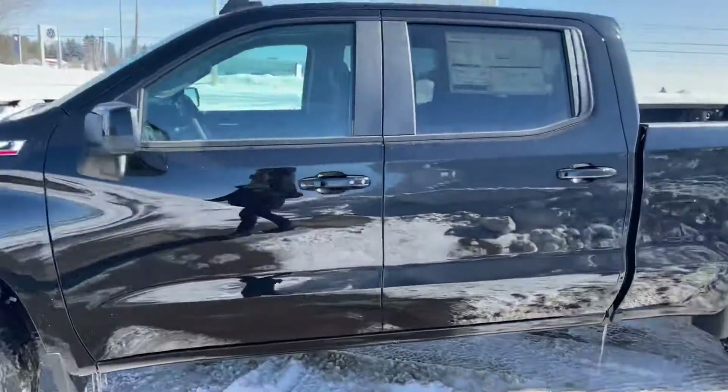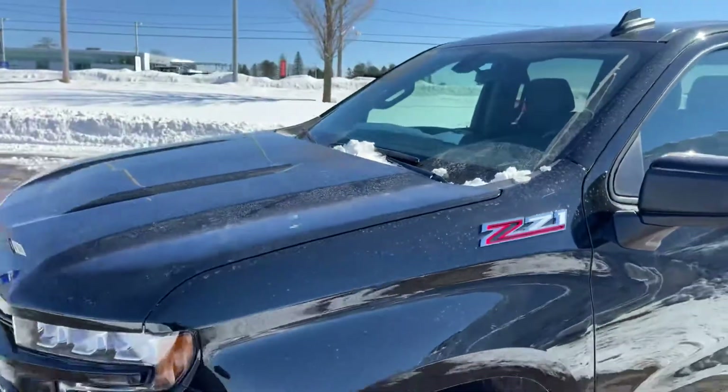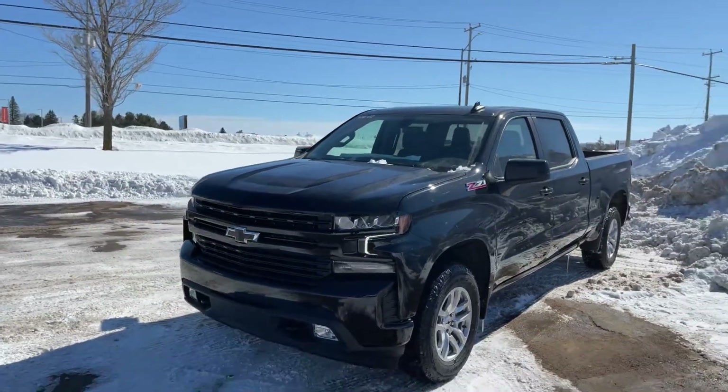18-inch aluminum wheels on this particular one. We have equipped this one with the Z71 off-road package, which gives you underbody skid plates, Rancho shocks, a high-intensity air cleaner, and the 4-Low range as well.